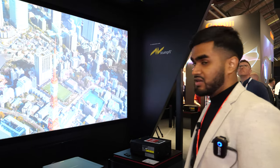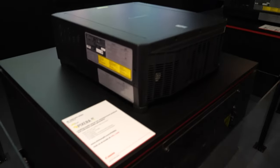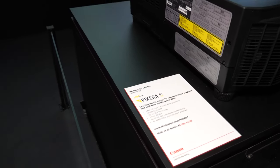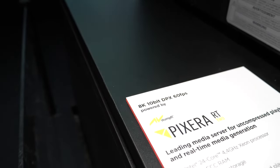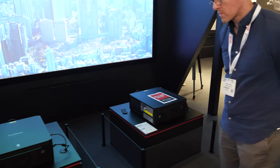We have the 8K projection system right here. What we have done is edge-blended four of our native 4K projectors together to create a single 8K solution. This has been made possible with a Pixera 2 server, which is delivering all of the content and driving it to each projector.